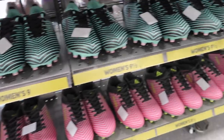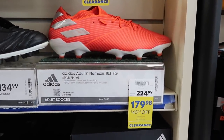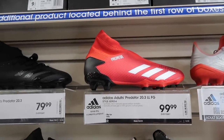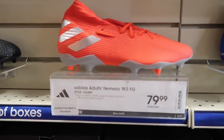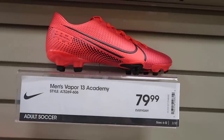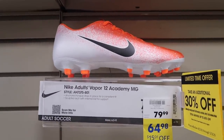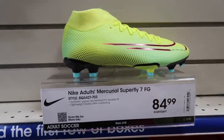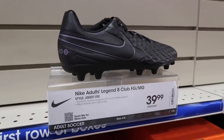Bunch of Brava cleats in the pink and Hustler Hacks colorway. Nemesis 18.1 down to $179.98. Predator 20.3, Predator 19.3 $80, Nemesis 19.3 $80. The only things on sale are Brava soccer cleats. Vapor 13 Academy $80, more Academies down to $65, Phantom Vision 2 Academy $80, Superfly $85. Down to Club Club $50, Tiempo Legend 8 Club $40.